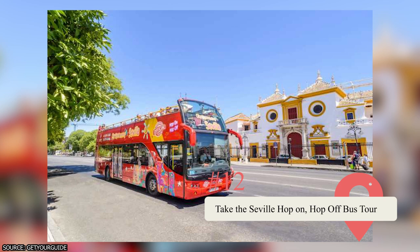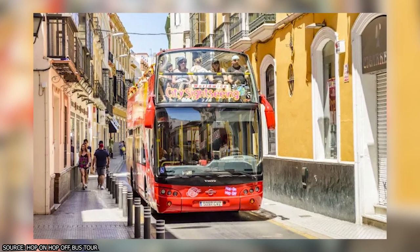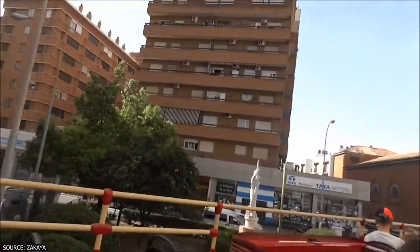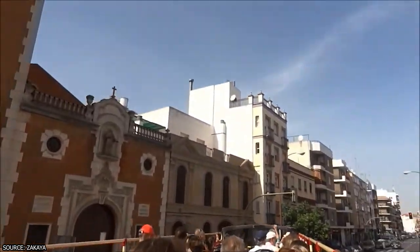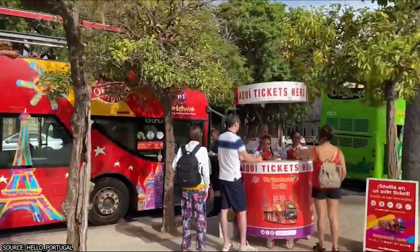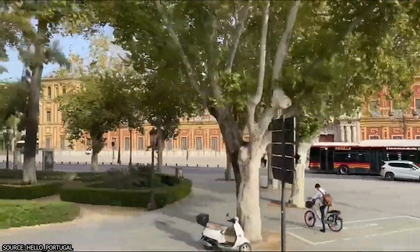One of the best ways to explore Sevilla's attractions is by taking a Hop On Hop Off Bus Tour. This option allows you to customize your itinerary and visit the places that interest you the most. There are 14 stops located throughout the city, including popular landmarks like Plaza de España, Triana, and Isla Magica. You can also enjoy panoramic views of Sevilla's architecture and listen to an audio guide in 16 different languages. The tour is ideal for travelers who have limited time or want to avoid walking long distances.